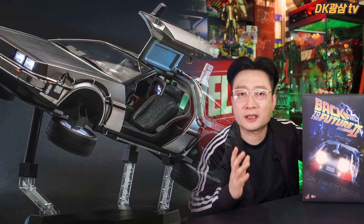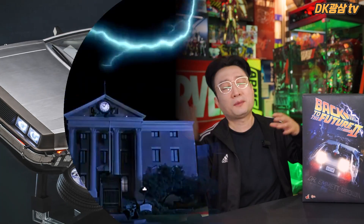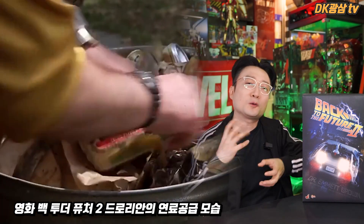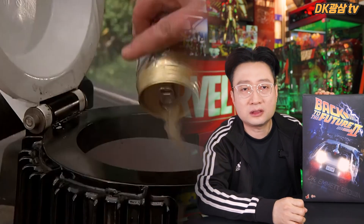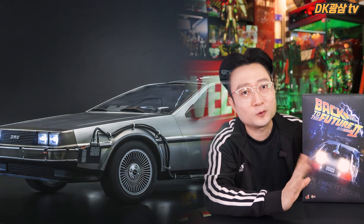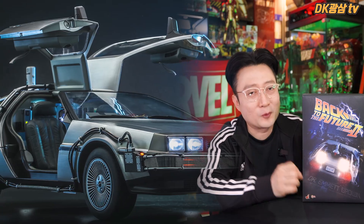또 하나의 차이는 연료입니다. 백 투 더 퓨처 1에서는 시간여행을 하려면 플루토늄으로 연료를 썼는데, 플루토늄은 쉽게 구할 수 있는 물건이 아니잖아요. 영화에서는 번개의 힘으로 겨우 갈 수 있었을 정도로 박사님이 고생을 해서, 2 버전에서는 쓰레기를 막 넣어도 갈 수 있는 차로 개조한 게 바로 이 2 버전입니다. 이 영화를 안 보신 분들이라면 꼭 한 번 보시는 걸 추천드려요. 지금 봐도 명작이에요.